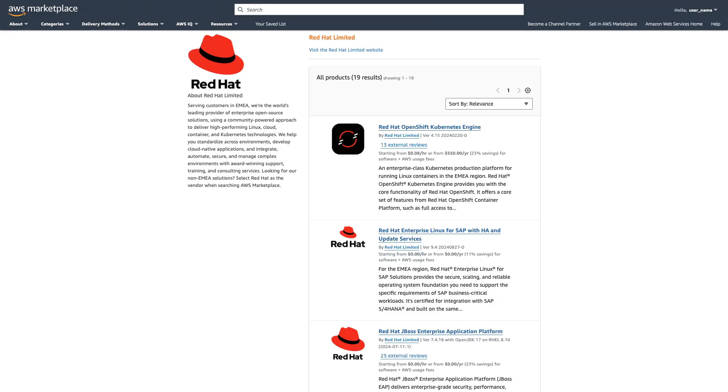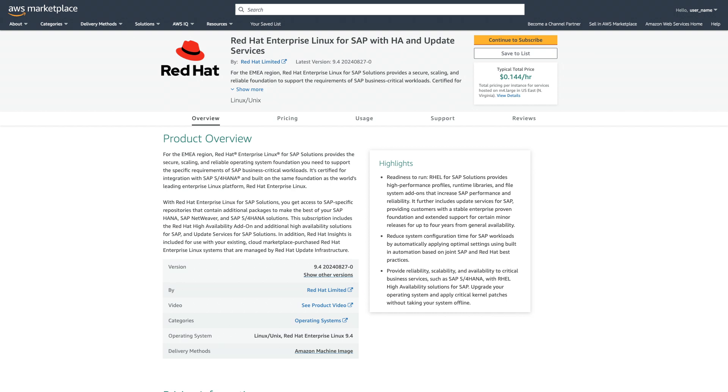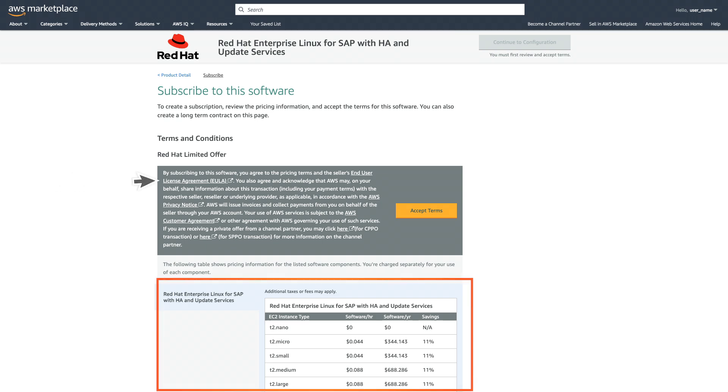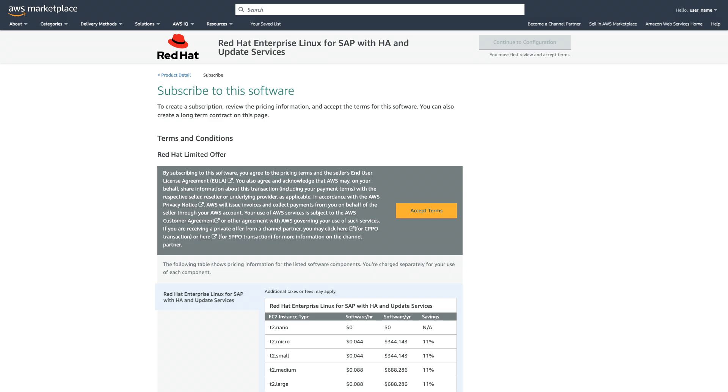Let me choose this AMI product. Just like any other AWS Marketplace product, you can review the product detail information here, and then choose the Continue to Subscribe button to open the subscription page. On this page, you can see information such as pricing, as well as a link to the end-user license agreement associated with the offer. I will go ahead and subscribe to the product.